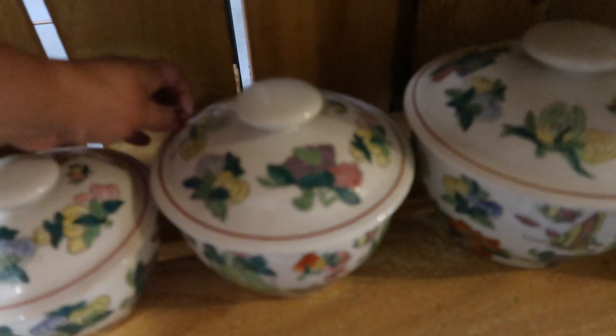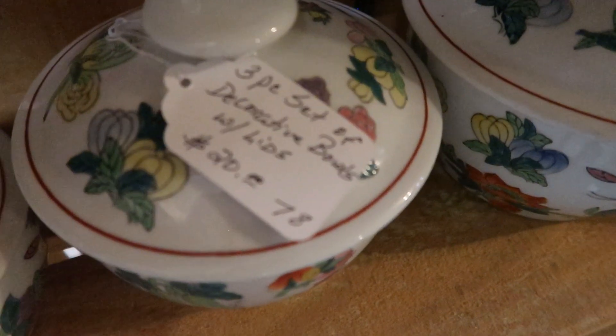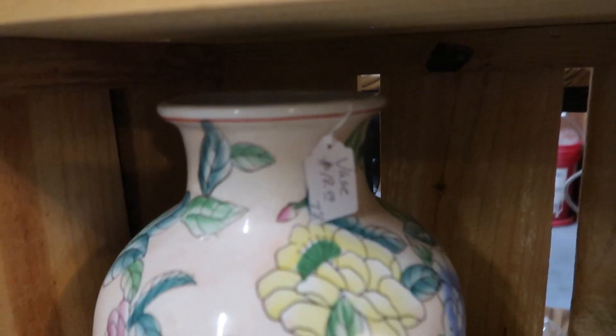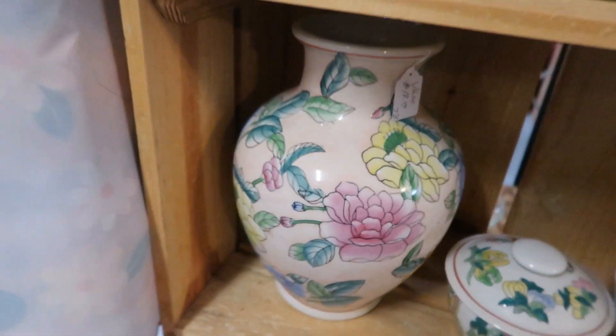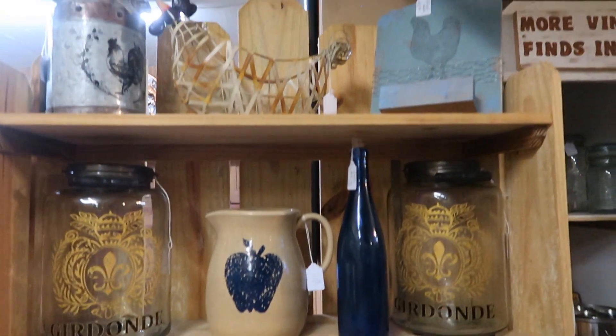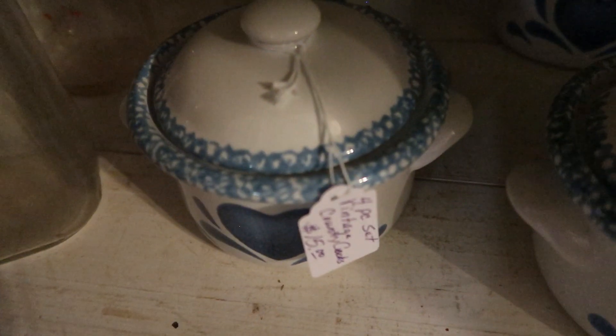I really like these canisters — a set of three with lids for twenty dollars, I thought that was a good deal. This decorative vase was nineteen dollars; the pattern seemed a little different but it still went very well with the set. Tucked away in this corner they had a set of four soup bowls with lids for fifteen dollars — I thought that was a good deal, as those are very collectible.